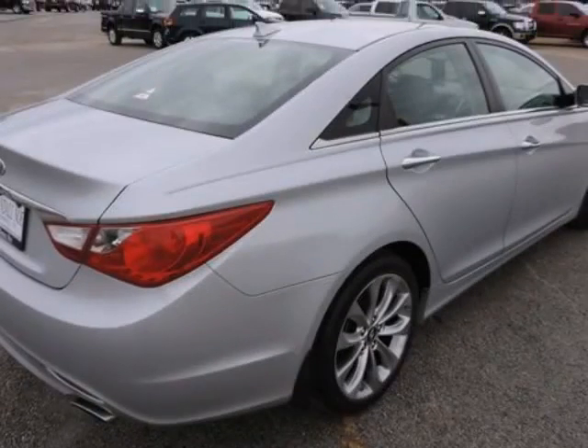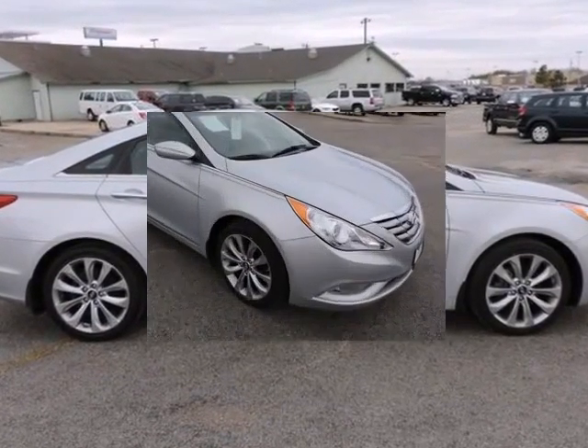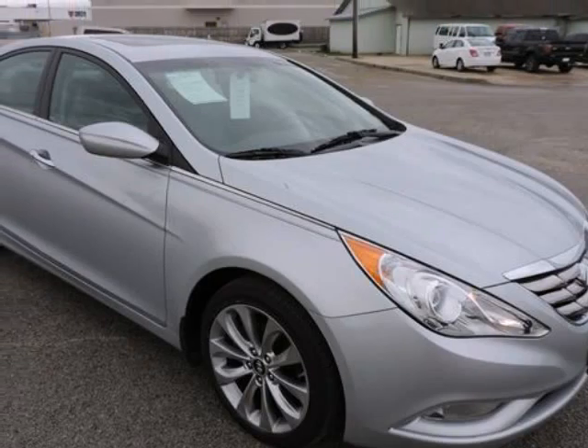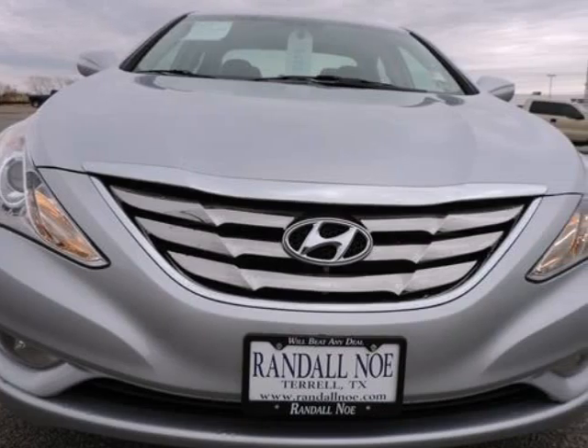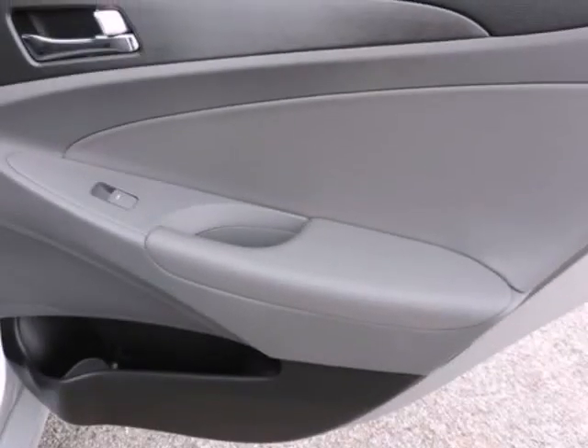Emergency Communication System, Heated Door Mirrors, Illuminated Entry, Low Tire Pressure Warning. Radio AutoNet AM FM XM CD MP3, Remote Keyless Entry and Alarm, Tire Pressure Monitoring System, Traction Control System, and XM Satellite Radio.